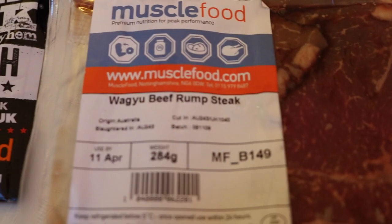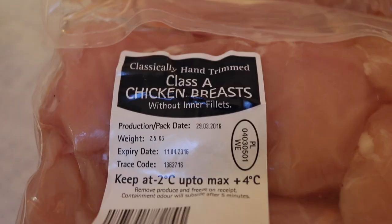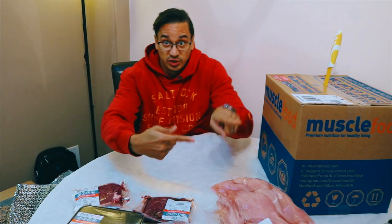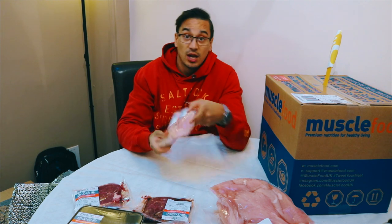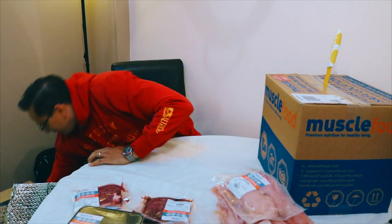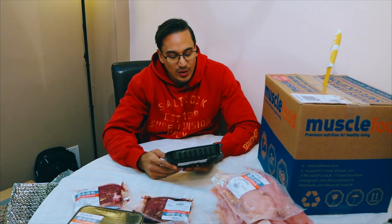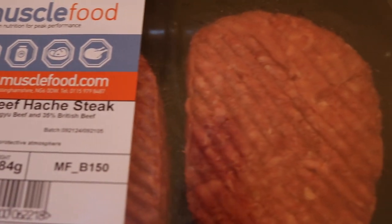Rump steaks, two and a half kilos of chicken, chicken, chicken, wagyu beef hash steaks — I haven't had hash steaks in a while. Nice, that's one box done.